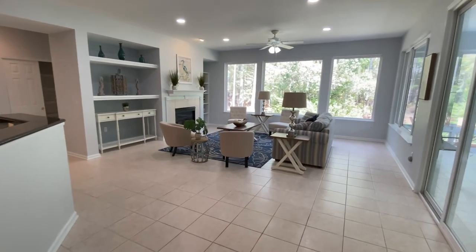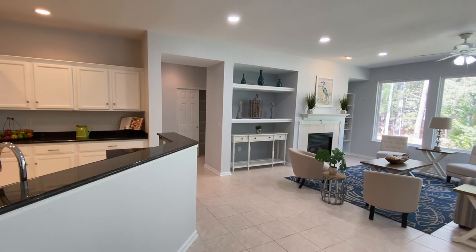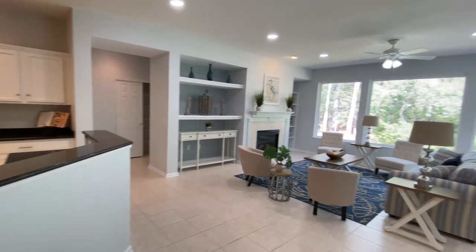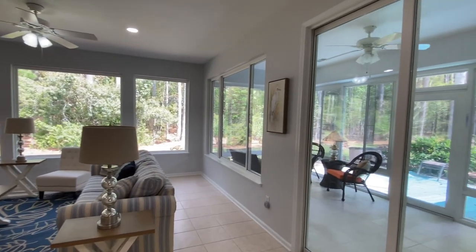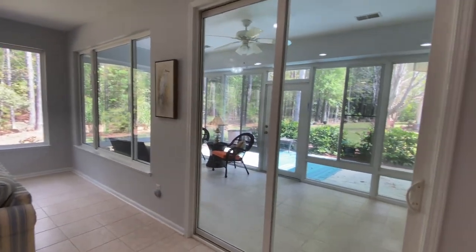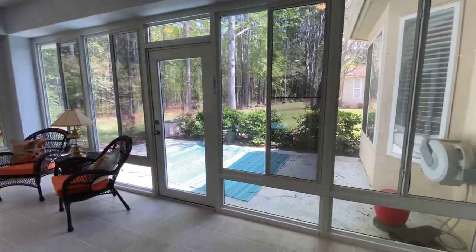The great room is accentuated with lots of windows to allow in the natural light and provide picturesque views. There's also a cozy fireplace set within the built-in shelves on either side. The large Carolina room has added 3M film to filter the sun for your comfort.